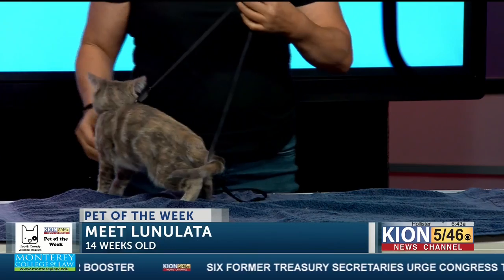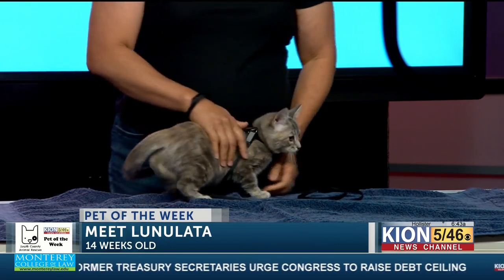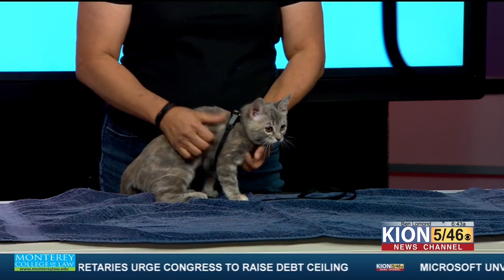She is gorgeous. You got to tell me more — if someone wants to adopt her, what's her temperament? Well, she's a very active kitten. She's already three months old. She has all her shots, microchip, and she's been spayed, so she's actually ready for adoption now.